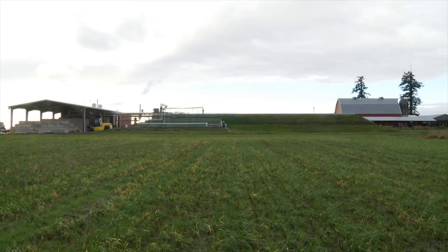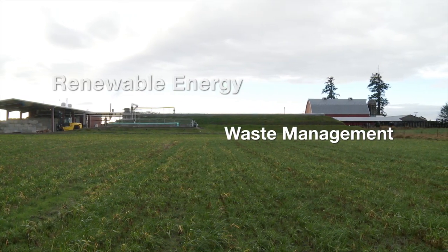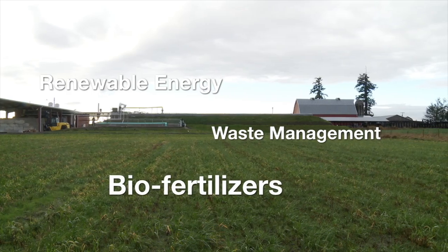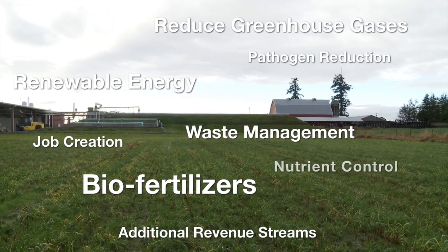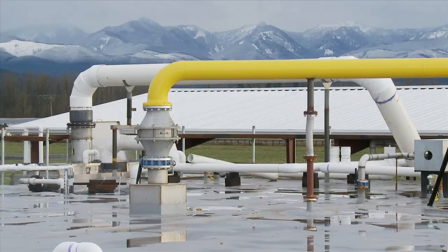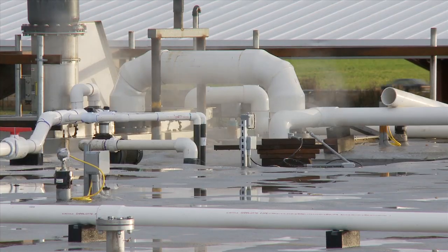The advantages of anaerobic digestion are well-documented: waste management, renewable energy, biofertilizer production, greenhouse gas reduction, and more. With the incorporation of existing technologies and the development of future ones, the benefits will only continue to grow.